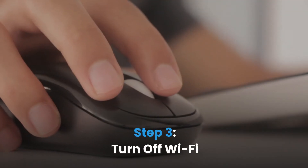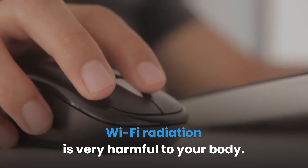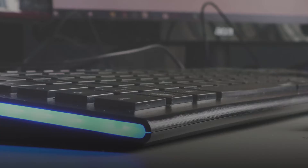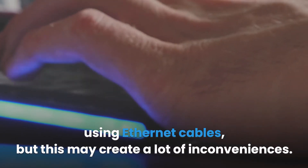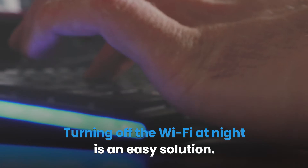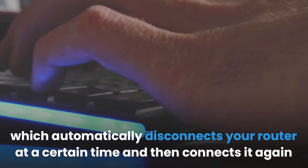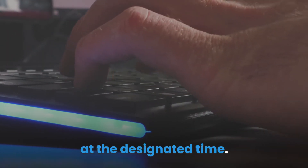Step 3: Turn off Wi-Fi. Wi-Fi radiation is very harmful to your body, so turning off the Wi-Fi router at night will help reduce EMF radiation. You can eliminate Wi-Fi completely by hardwiring your computer using Ethernet cables, but this may create inconveniences. Turning off the Wi-Fi at night is an easy solution. You can do this manually or use a mechanical outlet timer which automatically disconnects your router at a set time and reconnects it at the designated time.